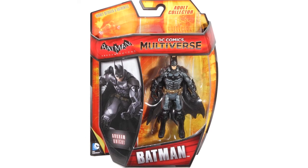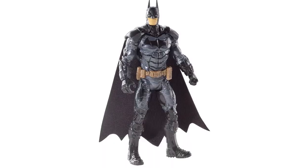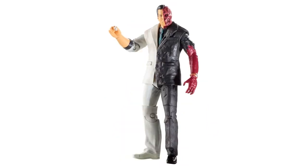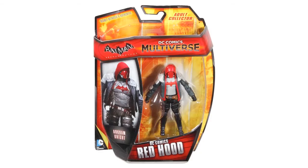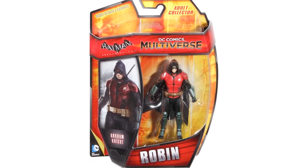New images have appeared on Amazon of the DC Multiverse Arkham Knight figures. These are 4-inch scale figures and the line includes Batman, Robin, Scarecrow, Red Hood, and Two-Face. These are marked as in stock on Amazon; however, they aren't scheduled for release until later this year.